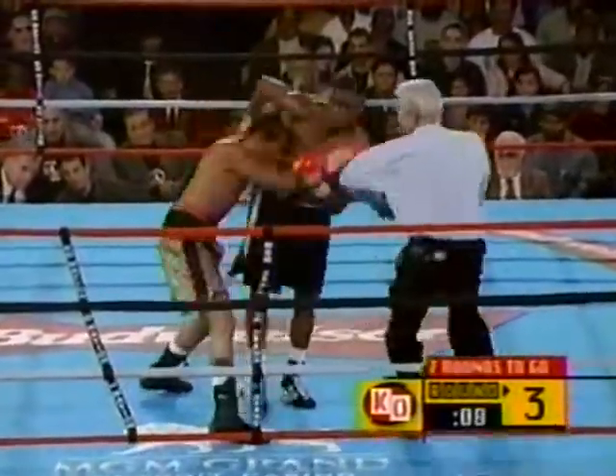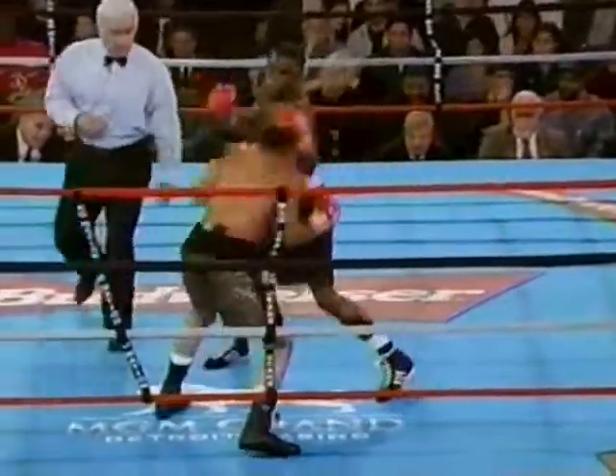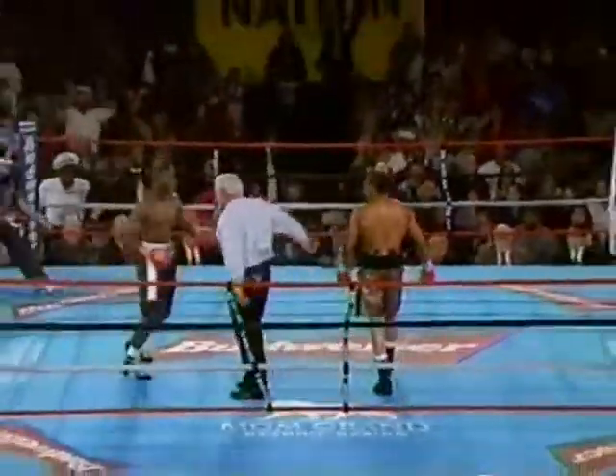Burton continues to stand in front of Floyd Mayweather Jr. — not the best of ideas. Trying to slug back, winning a slug turn for Emanuel Burton is something I'm not sure can happen.